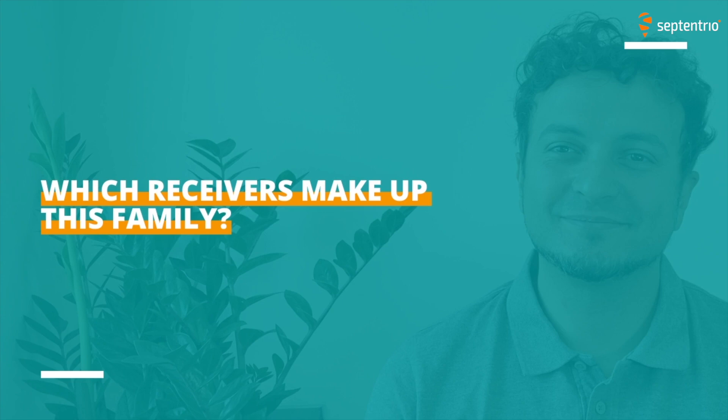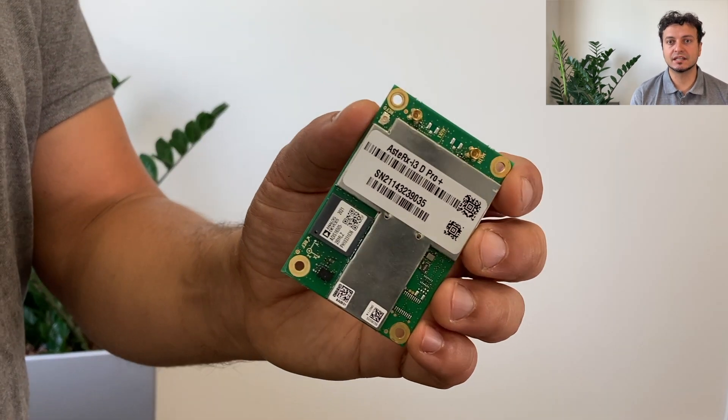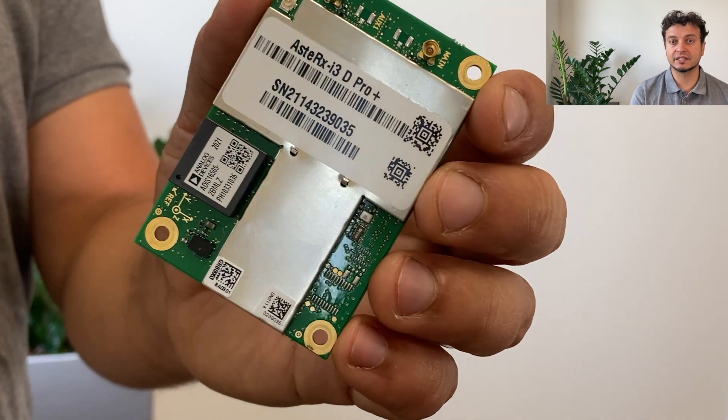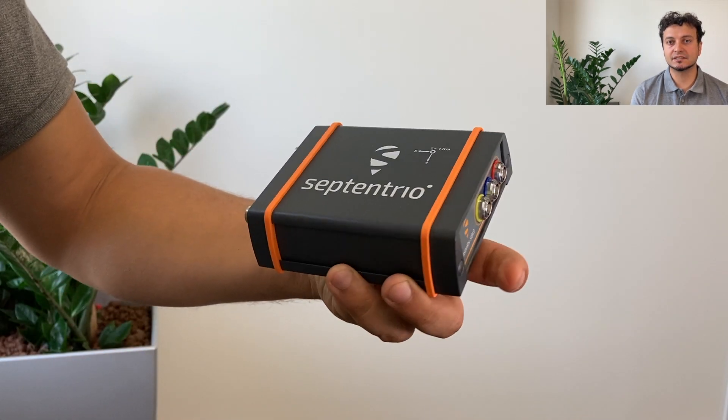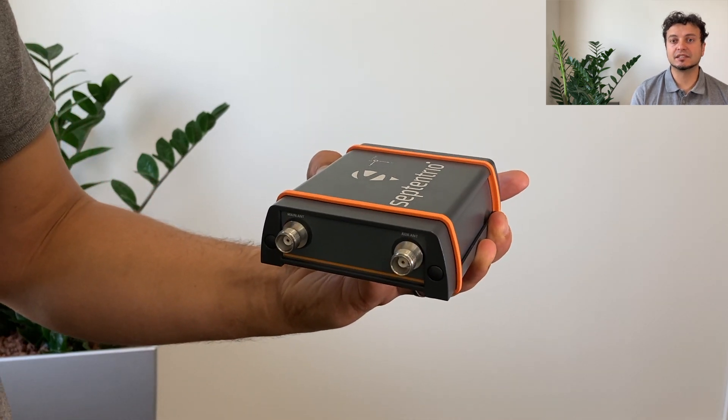Which receivers make up this family? Our INS products family is divided into groups. Our OEM products include the tethered AsteRx i3S Pro Plus, and OEM products where the IMU is soldered on the boards — those are the AsteRx i3S Pro and the AsteRx i3S Pro Plus. We also have ruggedized, IP-rated INS system boxes, and we have two products there: the AsteRx SBi3 Pro and the AsteRx SBi3 Pro Plus.